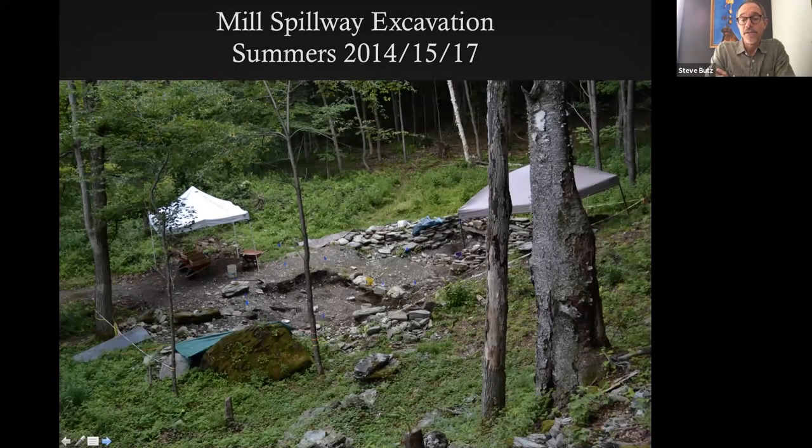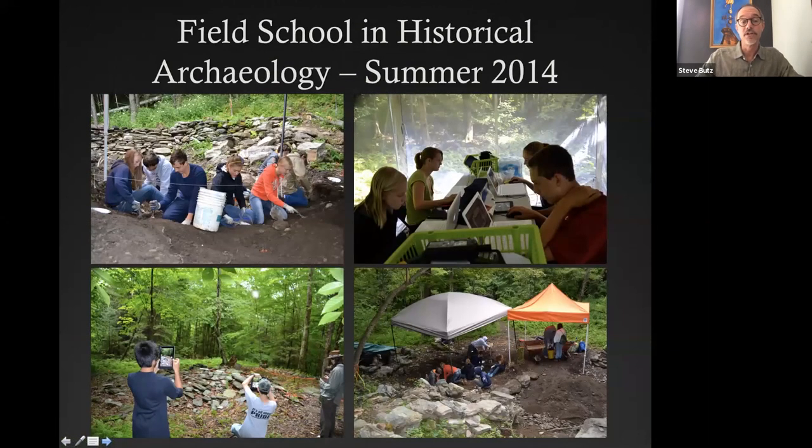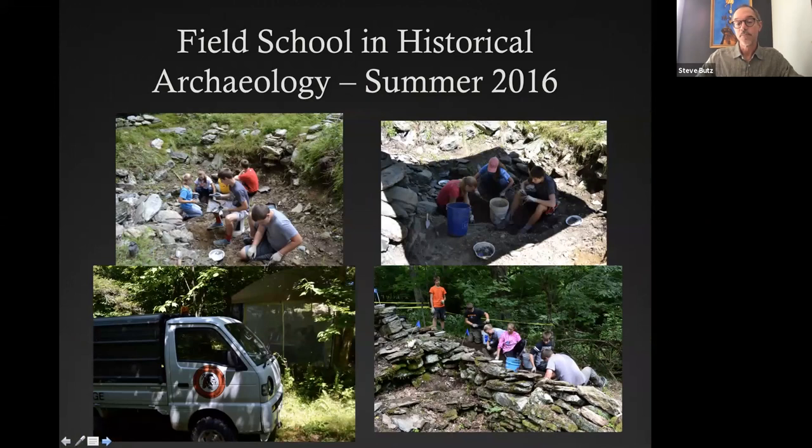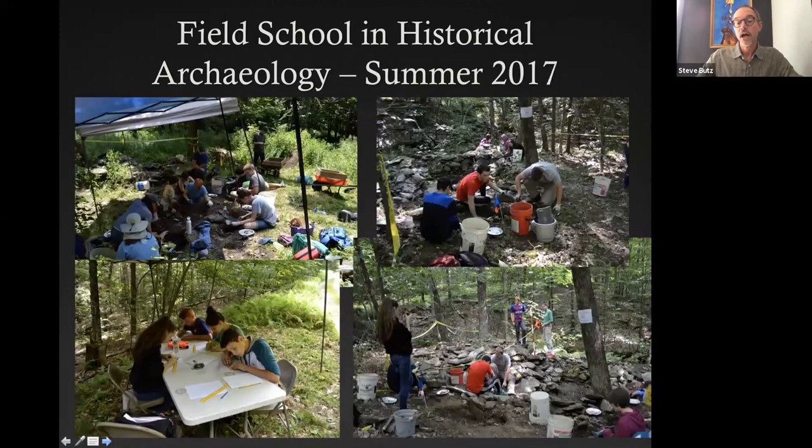This site also coincided with the creation of the field school. We began excavating at the mill in the summers of 2014, 2015, and 2017 — it's an easy site to get access to compared to most sites there, which are very remote, about two and a half miles from the nearest road and requiring four-wheel drive. Since that time we've educated students in all aspects of modern archaeology, map making, surveying, and artifact classification. It's been a very successful public outreach program, getting students involved in their own local history. We've had students participate from New York, Vermont, Massachusetts, and Connecticut.